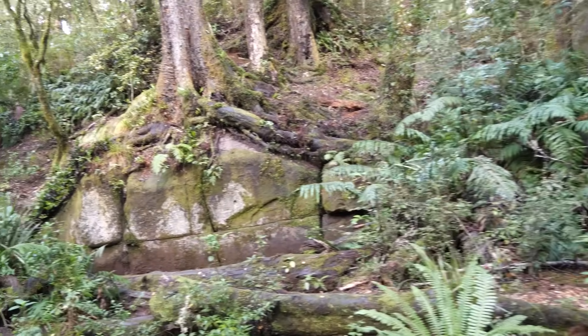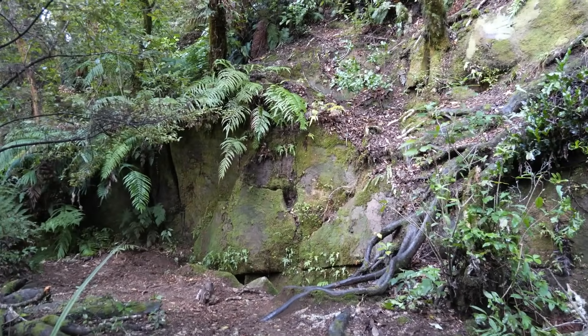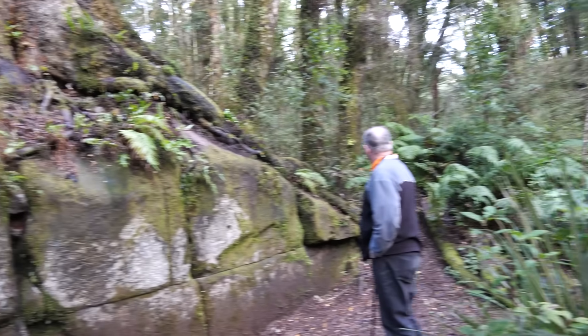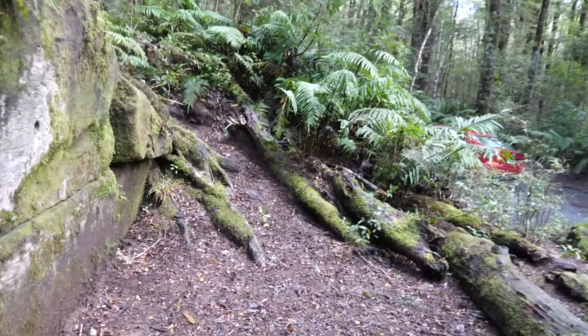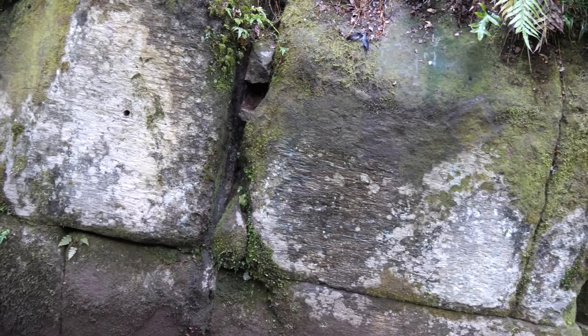We've just arrived and parked up, and right beside the track here there's the Kaimanawa Wall literally a few meters away, so we're going to go up and have a look. First impressions: a bit of a rock face, a big tree on the top. So there it is — the Kaimanawa Wall. Some people have suggested this is a man-made feature, so with Bruce's help we'll have a close look and see what we can see.